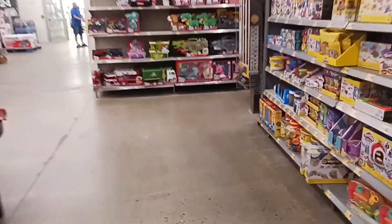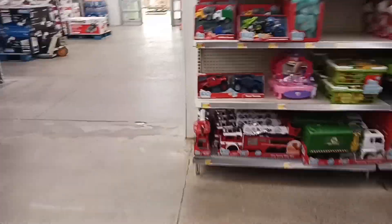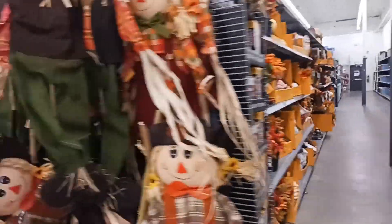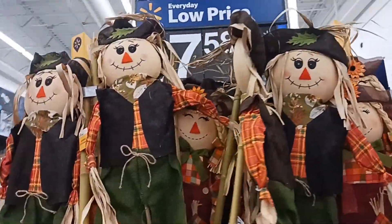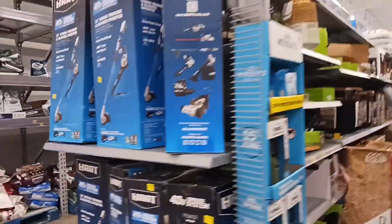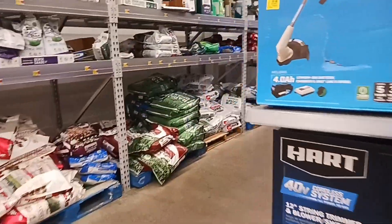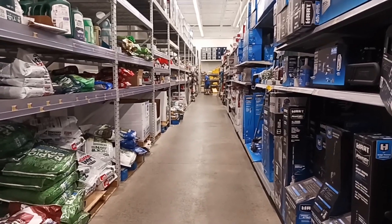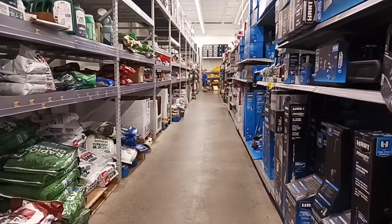I don't walk as fast as my husband, so it looks like all the toys are out. They've got fall displays in here. I'm just going to wait right here and he can grab the bird seed. It's usually $9 for the big bag.